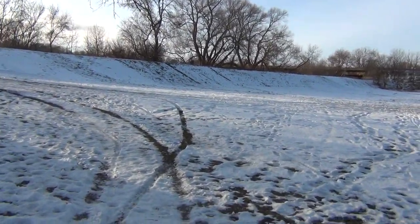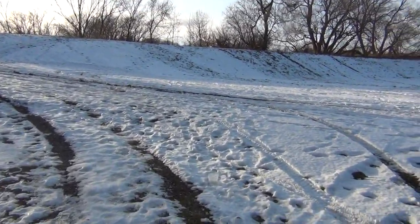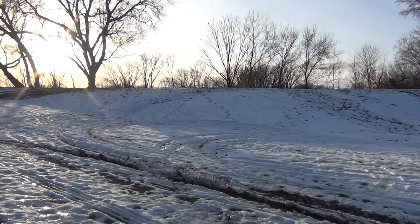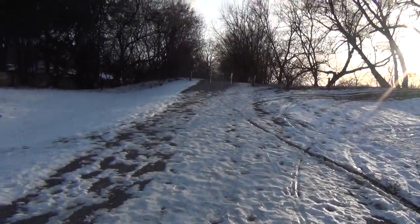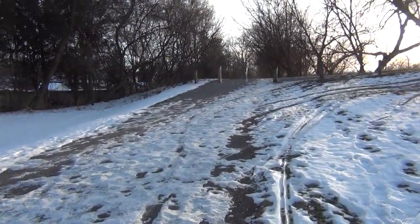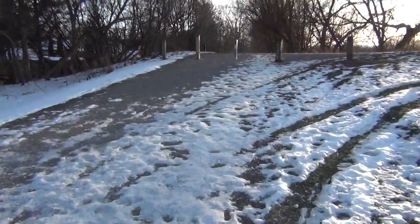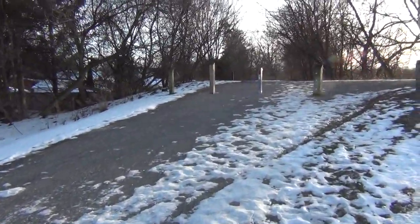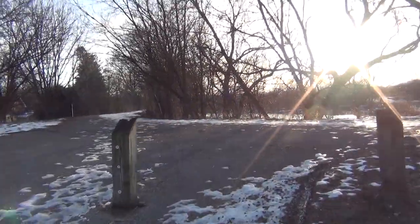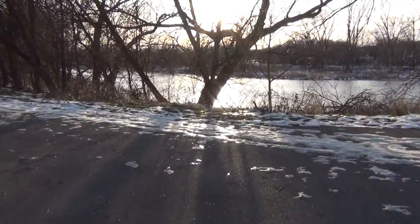Here's the path going up to the top of the dike. It's pretty icy right now — late in the evening. We're almost at the top. There's the river. It's a really nice day today.